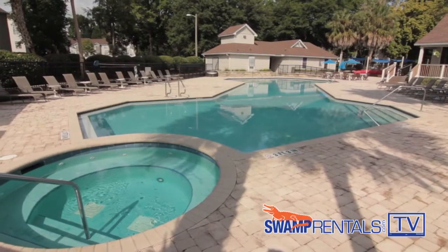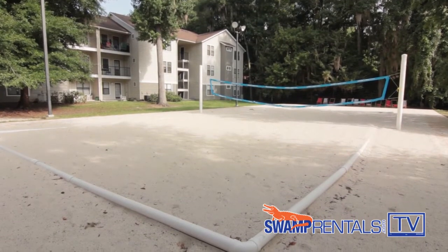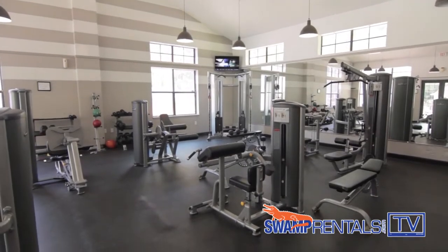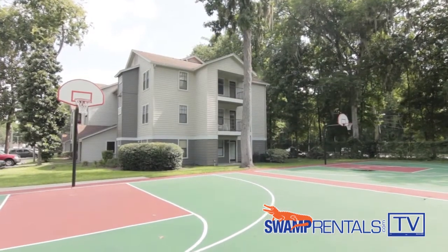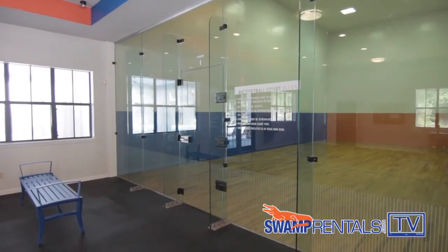Here at the Pavilion we offer a variety of amenities including two resort-style swimming pools, two sand volleyball courts, a grill and patio area, and a hammock lounge. If you're a fitness fanatic, we also offer two fitness centers — one cardio room and one free weight room — as well as an indoor and outdoor basketball court and an indoor racquetball court.